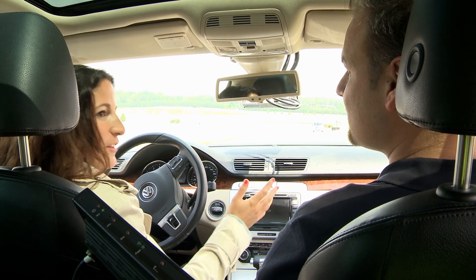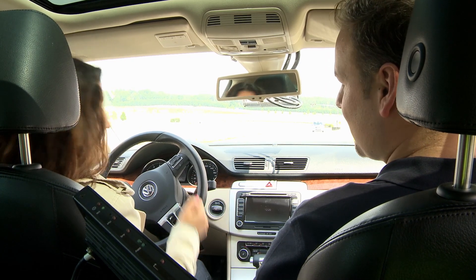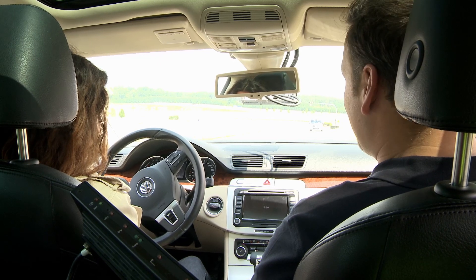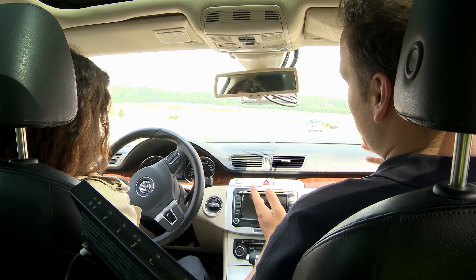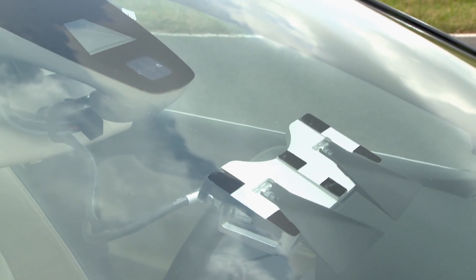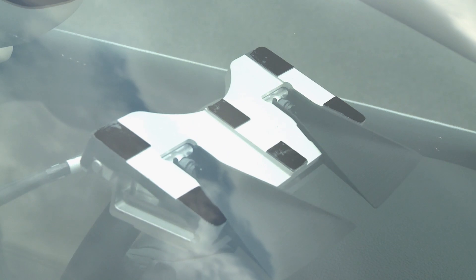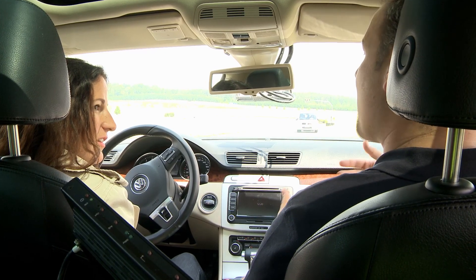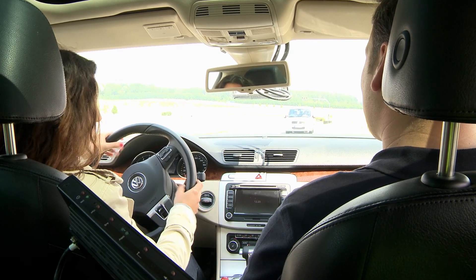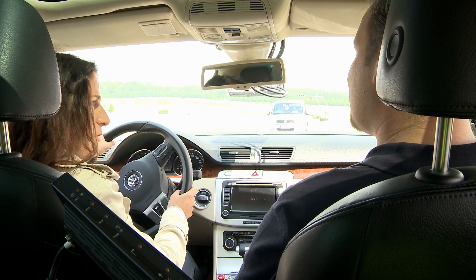Next to me is sitting Thomas Glaser, the expert from Bosch. Thomas, what do I have to keep in mind when I drive this car? Well, you are sitting in our construction zone assist demonstration car, which is equipped with a StereoVision Bosch camera. This gives the car the capability to see objects near the road and keep away from them, so driving on highways in a construction zone will be much more stress-free. So the car has got eyes, and I will feel the influence of this assistance system on the steering wheel, right?